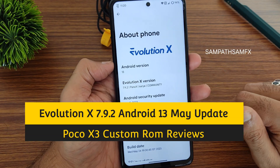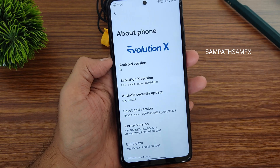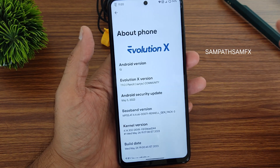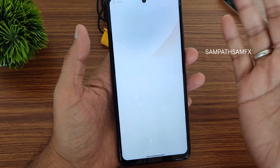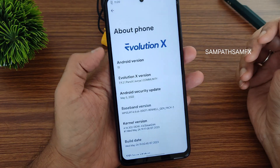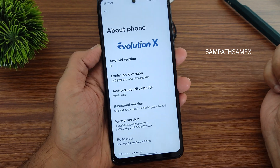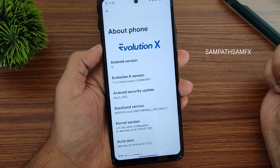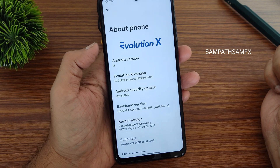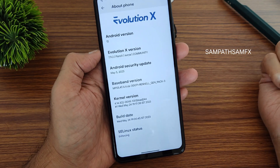This is Evolution X version 7.9.2 — the latest version. Many people were asking me to review 7.9.1, but I waited for 7.9.2. The Android version is 13, which is very close to Android 14. The latest security patch is dated May 5th, 2023, and the kernel used is 4.14.302 dexK kernel.